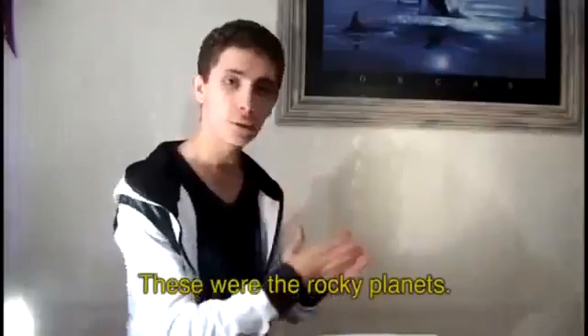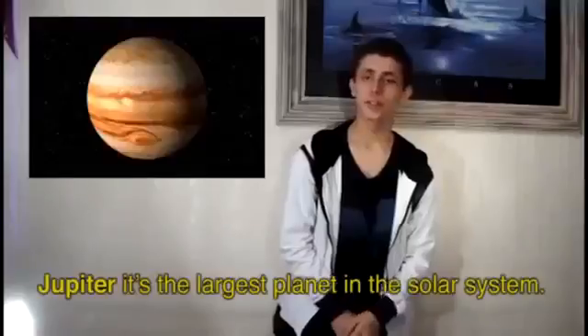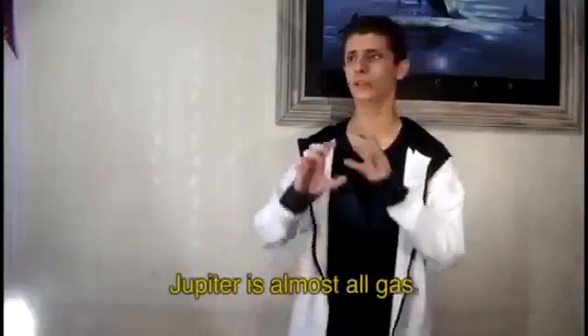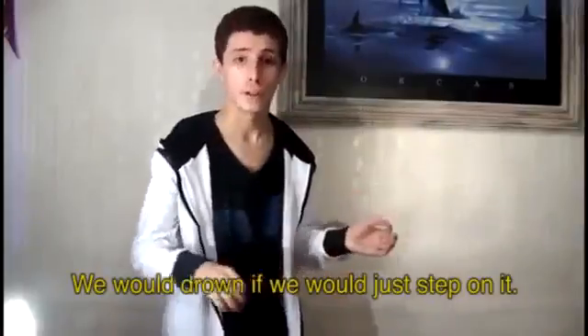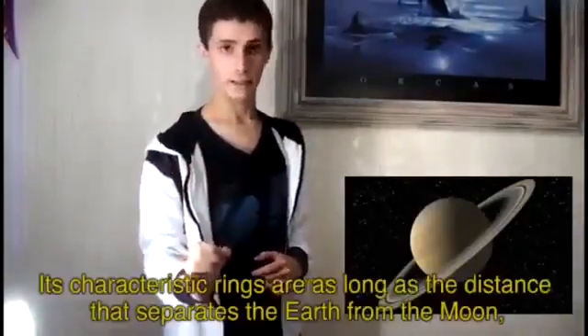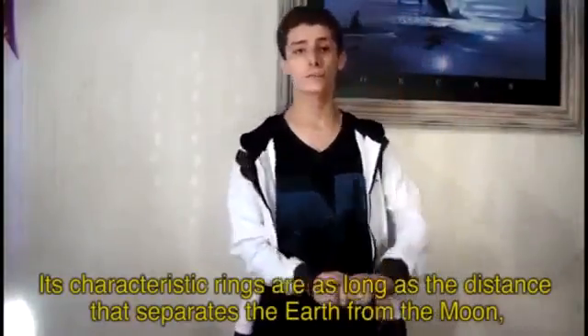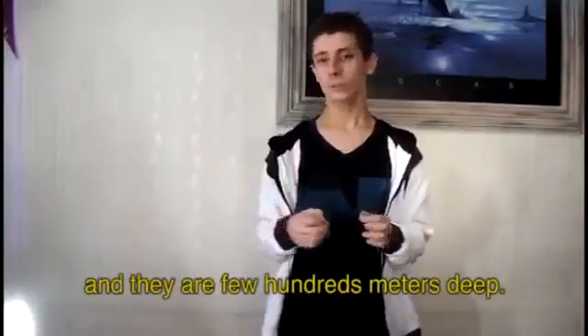These were the rocky planets. Now let's move to the gaseous ones. Jupiter is the largest planet in the solar system and is almost all gas — we would drown if we just stepped on it. Saturn is composed completely of gas. Its characteristic rings are as long as the distance from the Earth to the Moon, and they are only a few hundred meters deep.